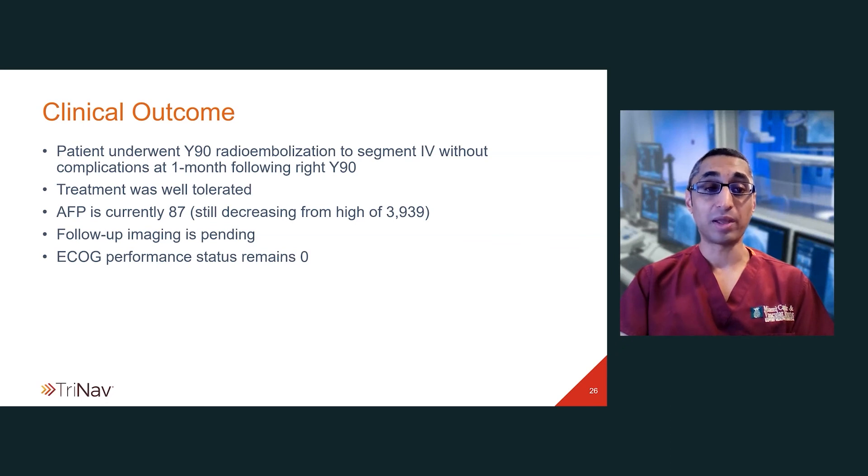In terms of patient follow-up and outcome, the patient tolerated both Y90 procedures very well and really had no issues whatsoever. Follow-up imaging is still pending, although alpha-fetoprotein had a dramatic decrease from nearly 4,000 to 87. Her performance status remained zero.